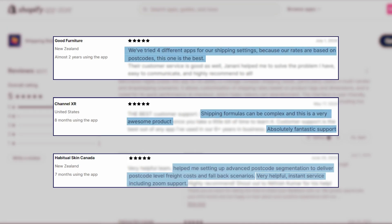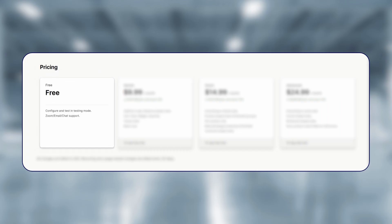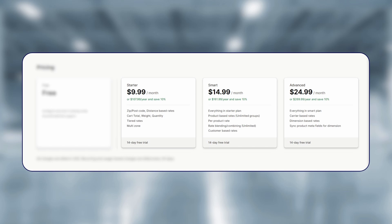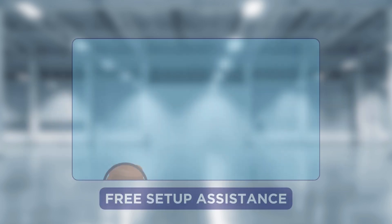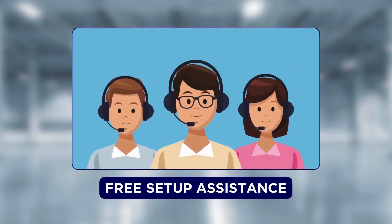Shopify stores like Good Furniture, Channel XR, and Habitual Skin Canada use the ShipEasy app to calculate customized shipping rates for their products without losing money. ShipEasy is free to install and the paid subscription starts at just $9.99 per month. You get a 14-day free trial on all subscription plans, and they also offer free setup assistance.